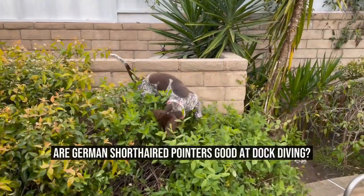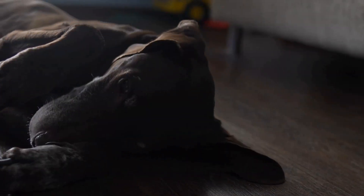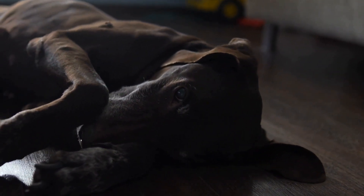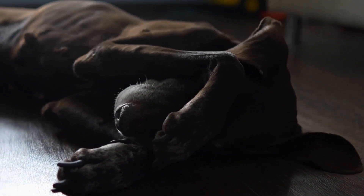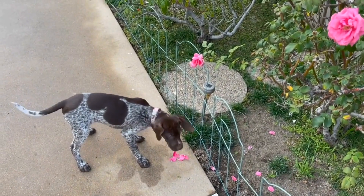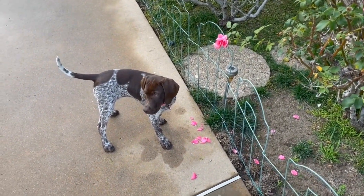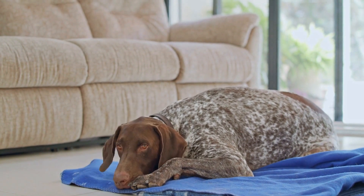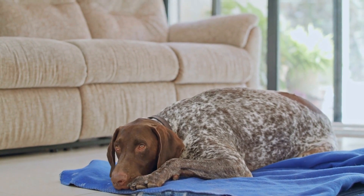Are German Shorthaired Pointers good at dock diving? Dock diving has become a popular dog sport that involves dogs leaping off a dock into a pool of water in order to retrieve a toy or an object. It is a thrilling and exciting sport that showcases a dog's athleticism and water skills. Many dog breeds excel at dock diving, but one particular breed that often stands out is the German Shorthaired Pointer.